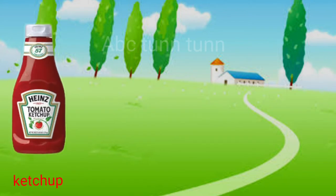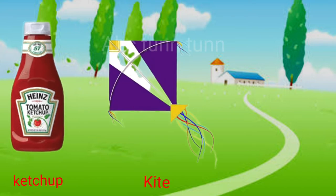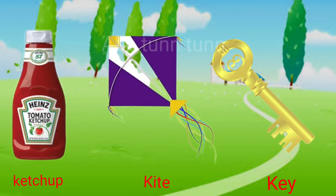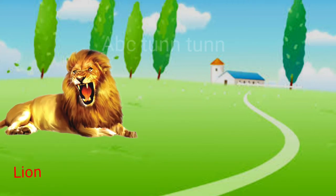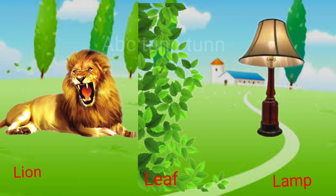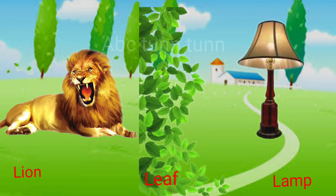K is for ketchup. K is for kite. K is for key. Ee, cuh, cuh, cuh. L is for lion. L is for leaf. L is for lamp. La, la, la.